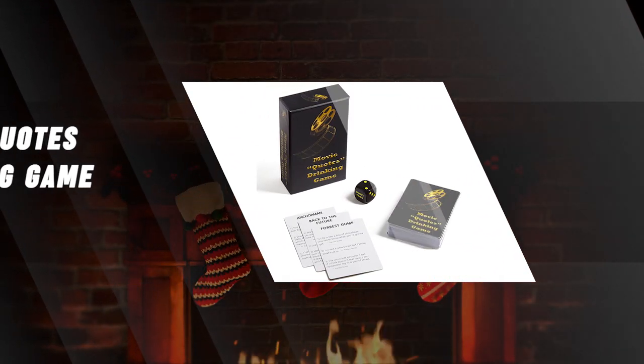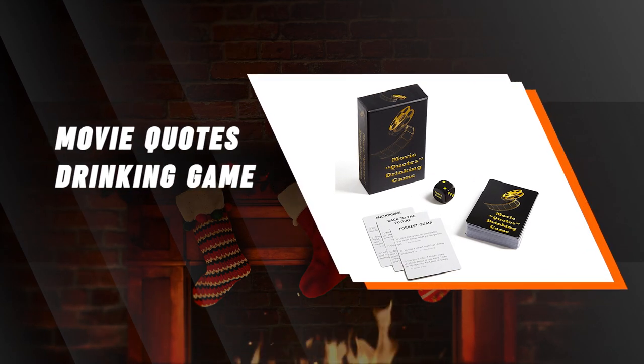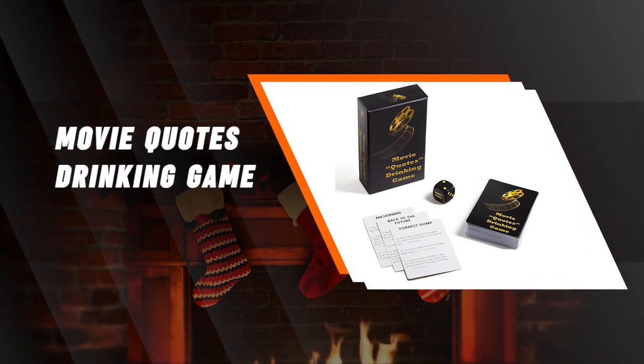Movie Quotes Drinking Game. Why not have a little fun whilst taking in some holiday cheer this year by playing this Movie Quotes Drinking Game with some friends? See who is the sharpest at dropping movie quotes while kicking back a drink, or two, or three, or four.